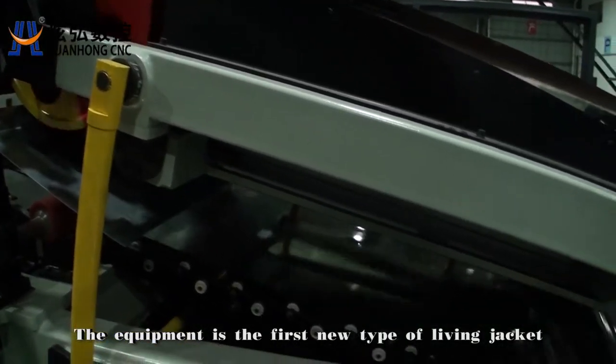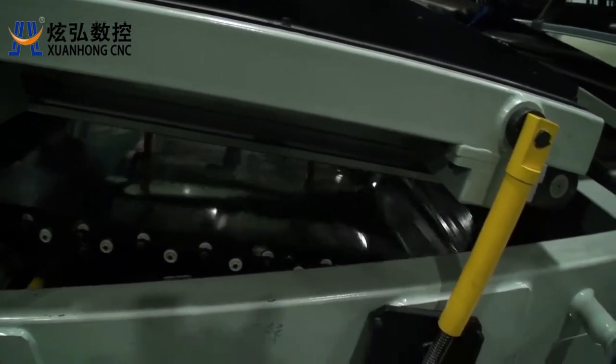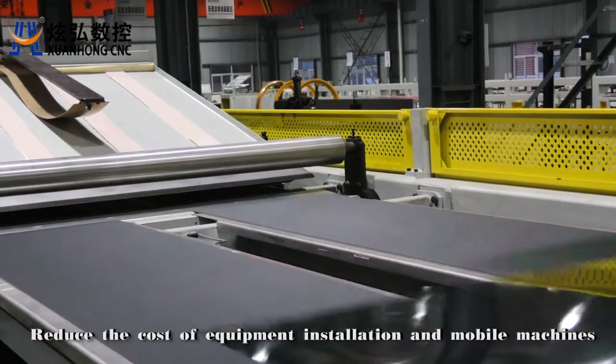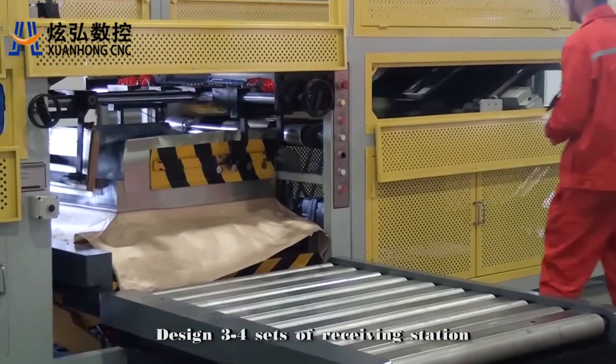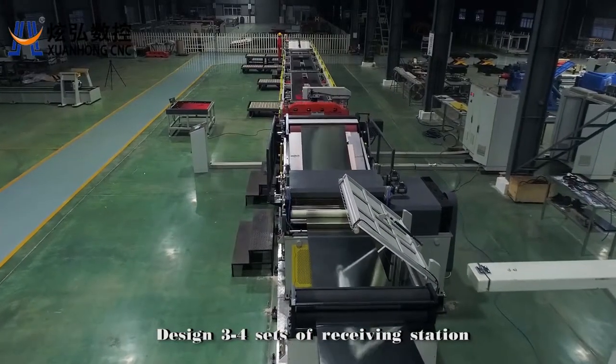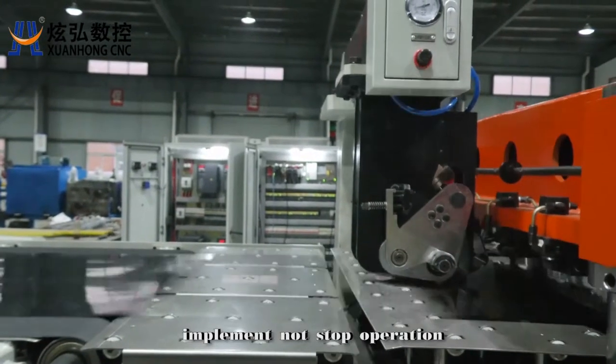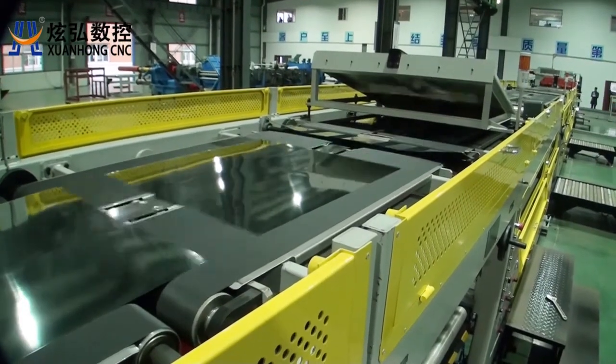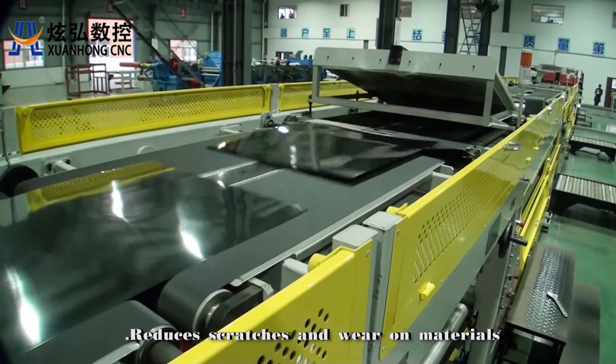The equipment is the first new type adopting the whole ground cutting scheme. This reduces the cost of equipment installation and mobile machines. Design includes three to four sets of receiving stations to implement non-stop operation, greatly improving production efficiency. A wide belt conveyor is adopted to reduce scratches and wear on materials.